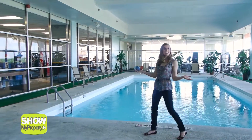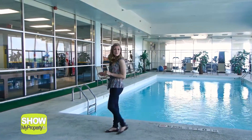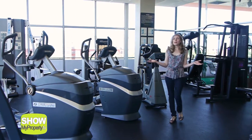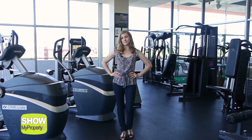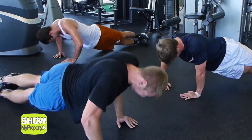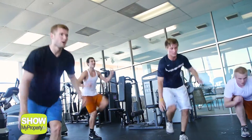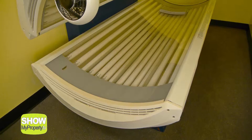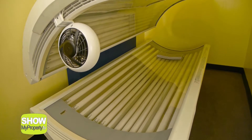The fun continues — this way to the fitness center and indoor pool, all open 24 hours. Who wants to go all the way back to campus to work out? The Castilian also has a tanning bed so you can keep your sun-kissed glow all year round.